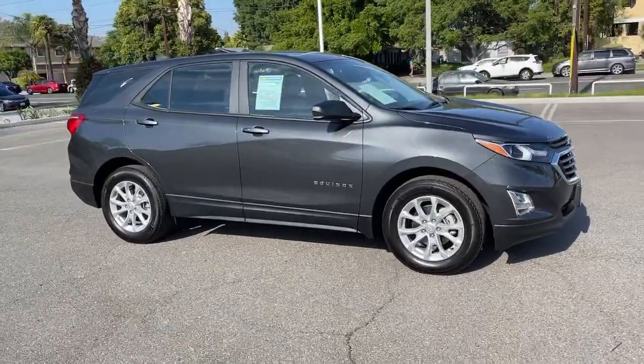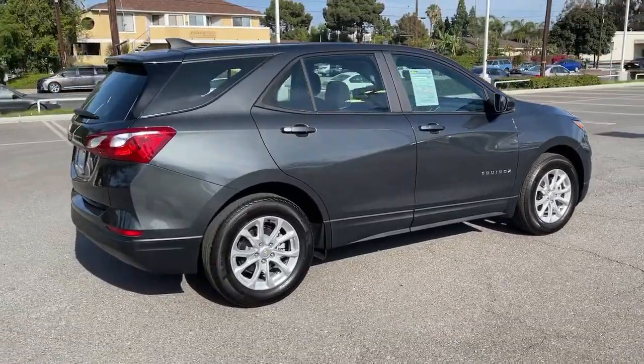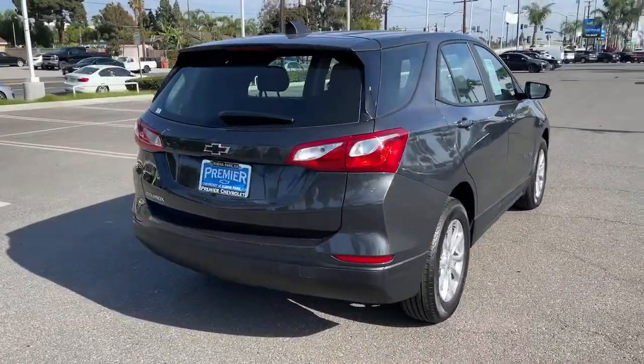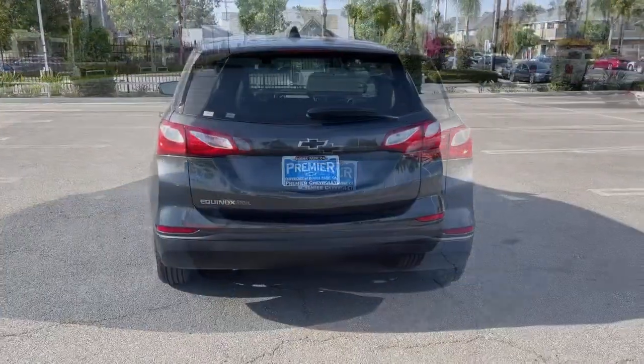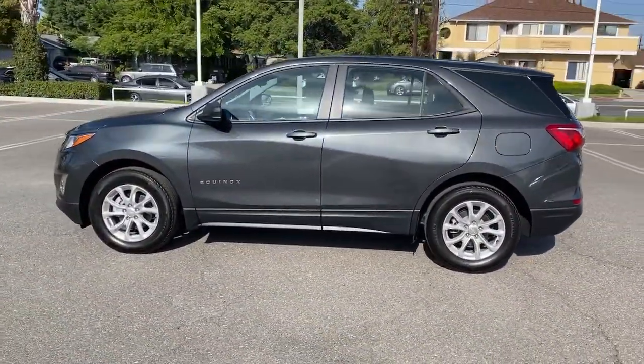Take a moment to check out the 2021 Chevrolet Equinox. This vehicle is an outstanding buy with fewer than 10,000 miles on the odometer. Whether you're on a family road trip or doing the daily drive, the Equinox is your go-to vehicle.